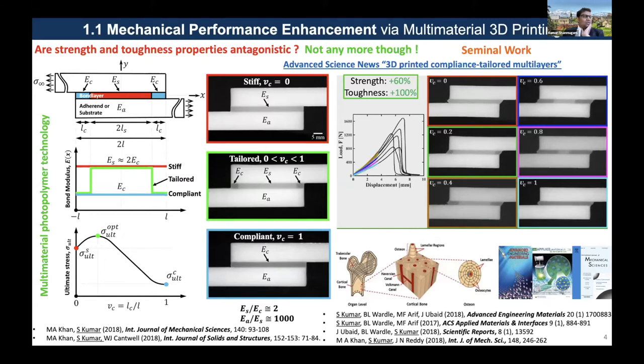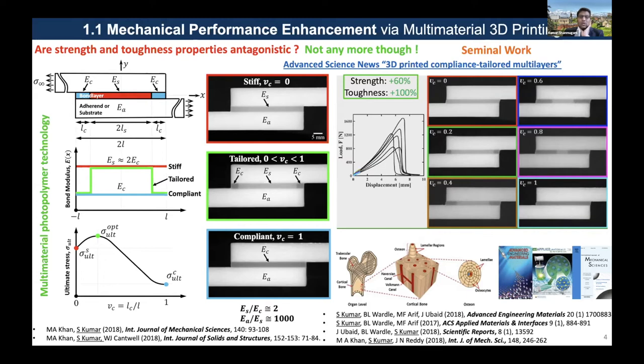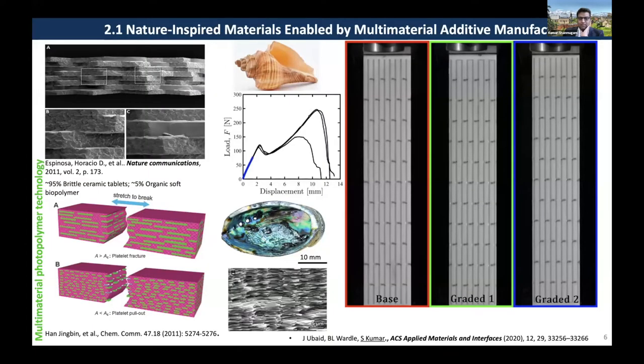This work has relevance in two different contexts. First, it is useful in the context of joining of materials, even joining of 3D printed materials. It is also relevant in the context of design of interfaces in a layer-by-layer additive process. With that note, I would like to go on to some of the examples we explored in the context of bio-inspired material enabled by multi-material 3D printing.